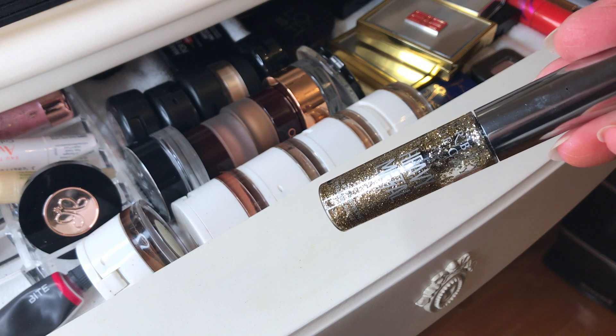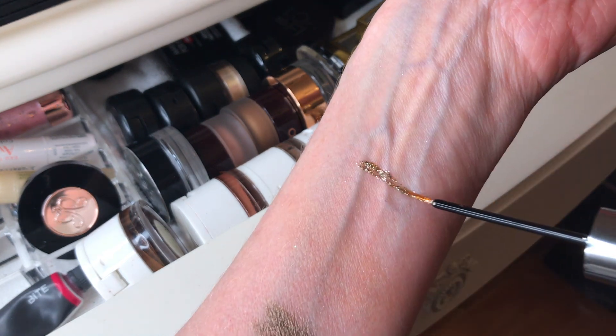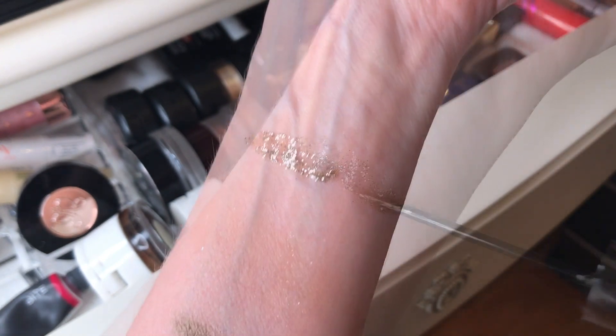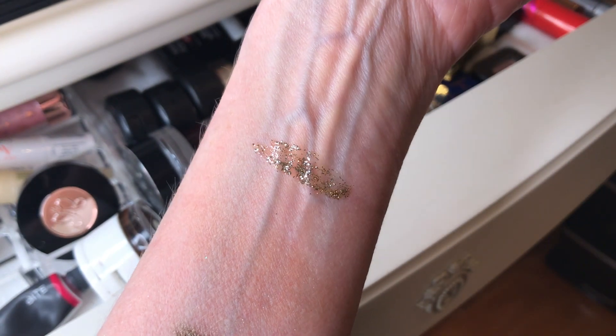This is the Urban Decay heavy metal glitter eyeliner in the shade midnight cowboy — just another super fun one with no fallout. They have 14 different shades on the Sephora website. This is great to add a little sparkle to your look.